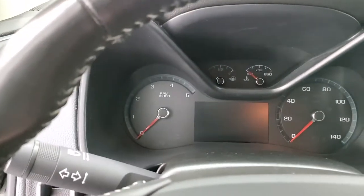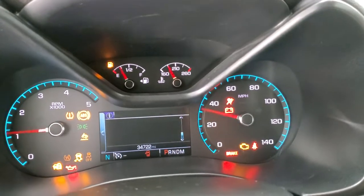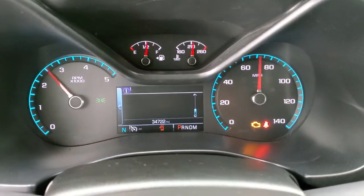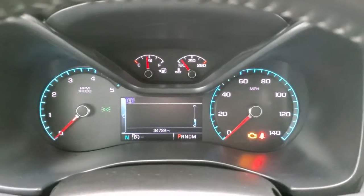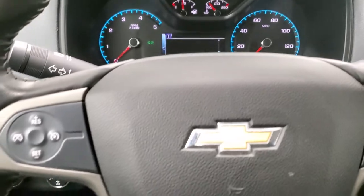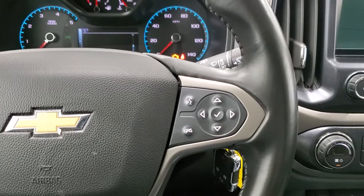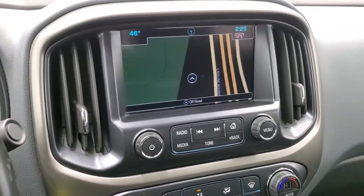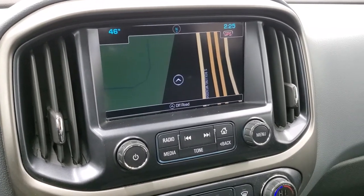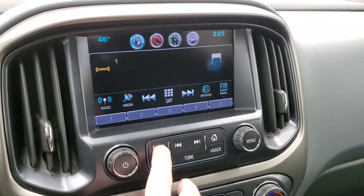As we hop inside the truck, take a look at the instrument cluster — this truck has 34,722 miles. The instrument cluster is very nice and clean. You get the leather-wrapped steering wheel with cruise controls on the left and Bluetooth and information center controls on the right. This one comes with the Chevy MyLink system, which includes the factory navigation system. You also get AM, FM, and Sirius XM radio capabilities.